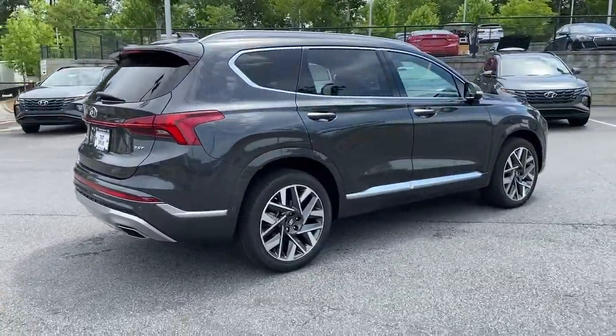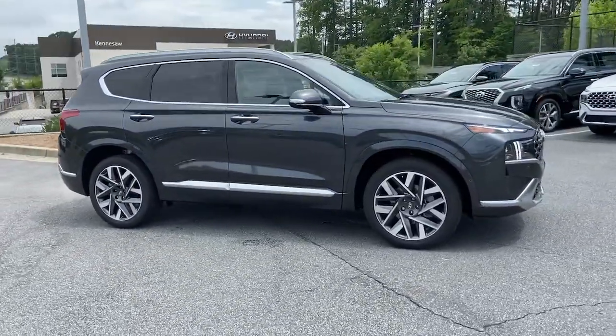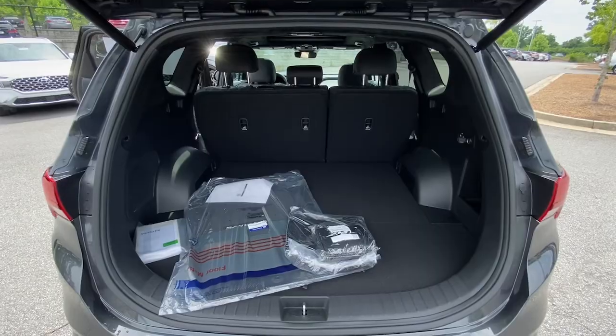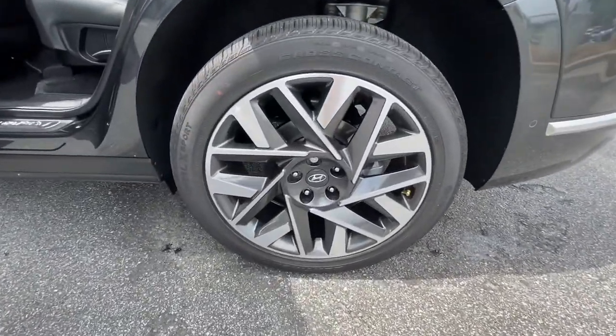These are just some of the great options this vehicle comes with: sun and moonroof, navigation system, keyless entry, power liftgate, heated rear seat, power passenger seat, electronic stability control, dual zone AC, heated front seat, and power driver seat.